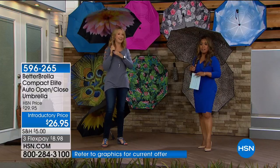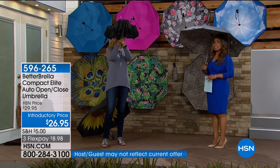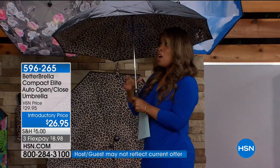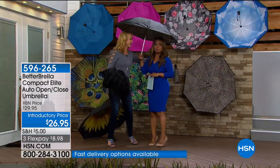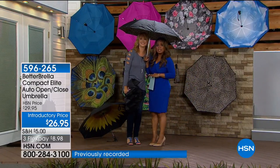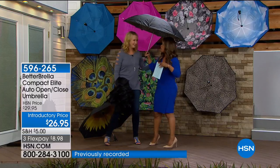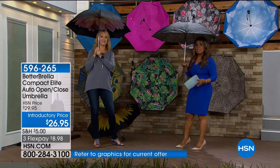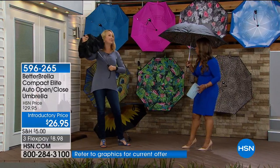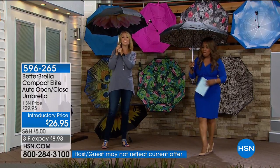We call it a compact size on our graphics, but we want you to know our compact is not compact. You actually have 46 inches of coverage — enough for two people easily. Features include two-ply technology, making it more durable than ever before, and it withstands winds up to 38 miles per hour. Even on a very windy day, you don't have to worry about ruining your umbrella.